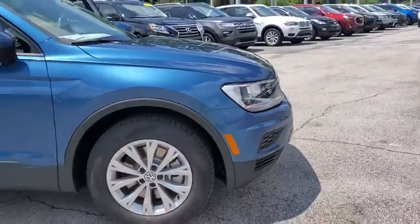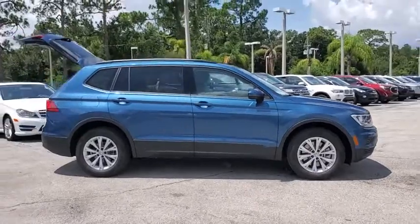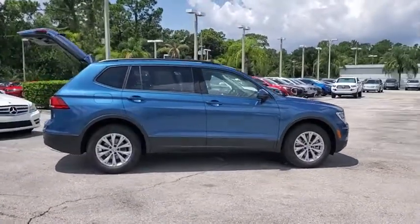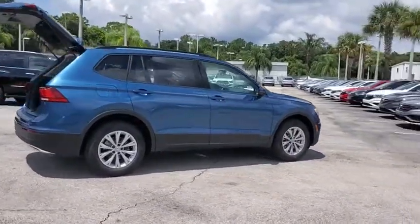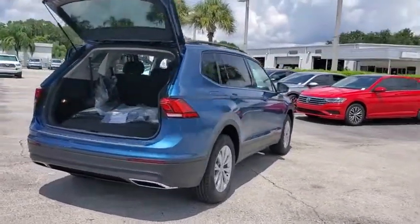Looking for the right vehicle? Check out the 2019 Volkswagen Tiguan. With Volkswagen Tiguan, it's good to be turbo — turbo with class. This vehicle has less than 100 miles. Here are some of this vehicle's great options.